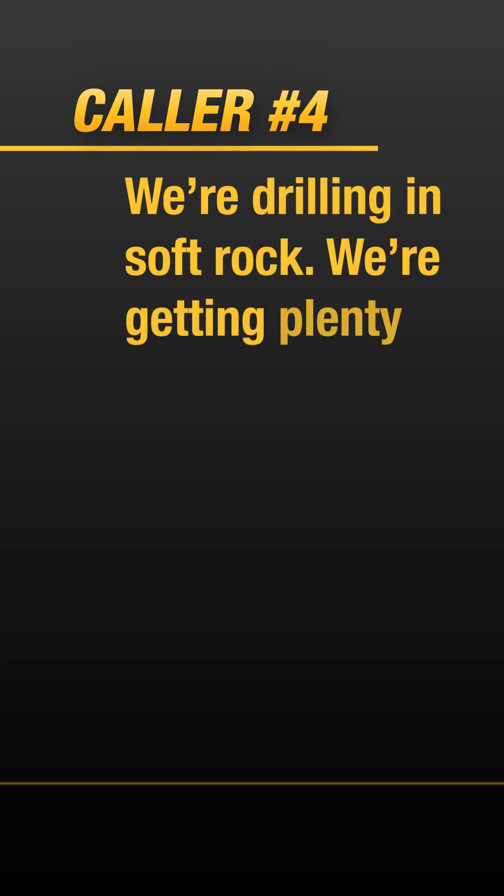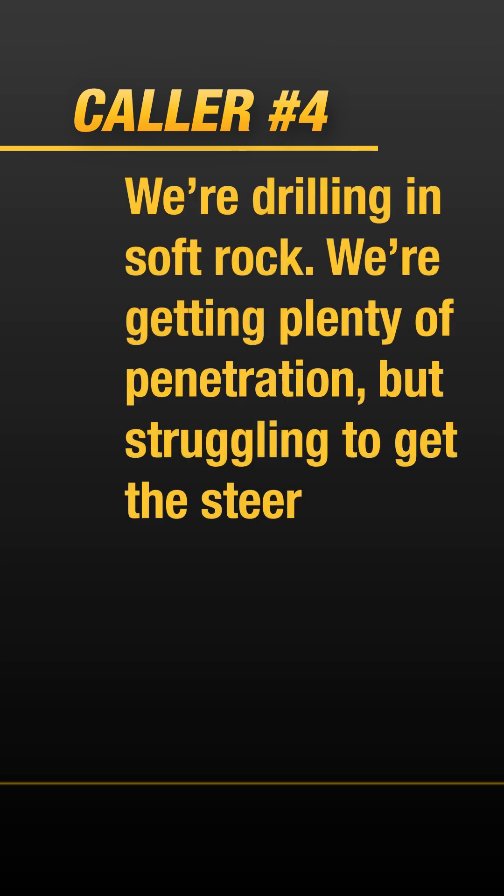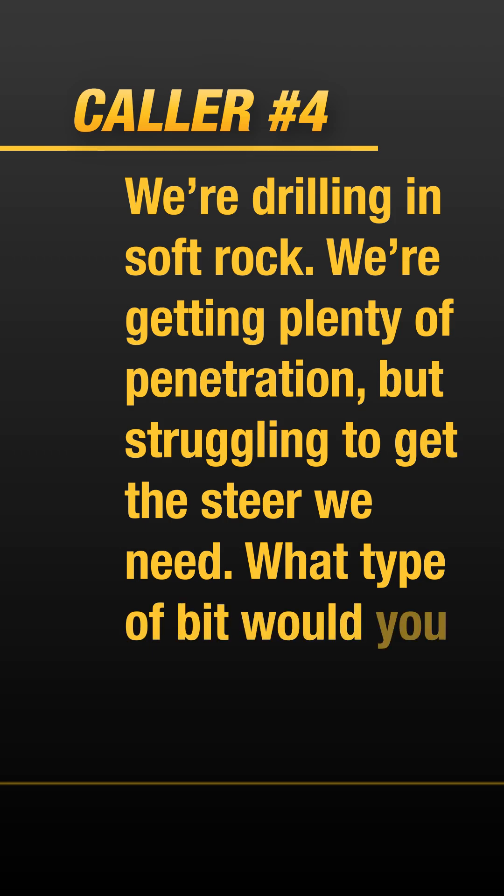We're drilling in soft rock. We're getting plenty of penetration but struggling to get the steer we need. What type of bit would you suggest?